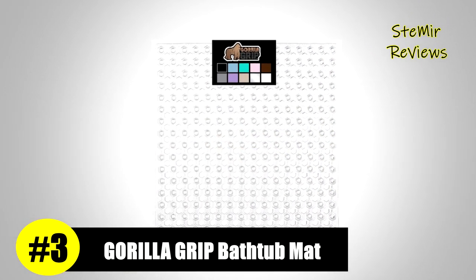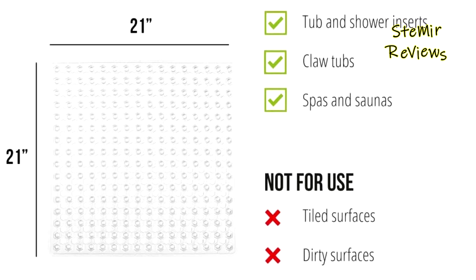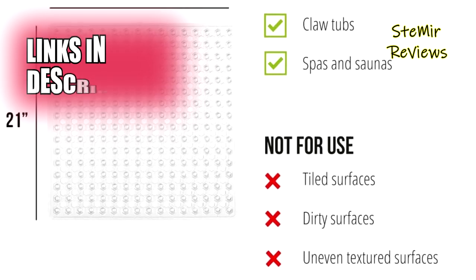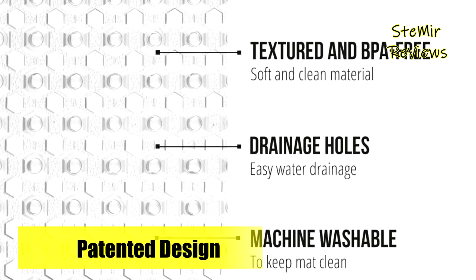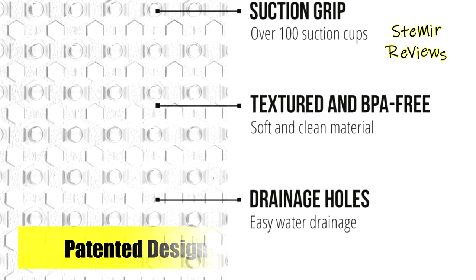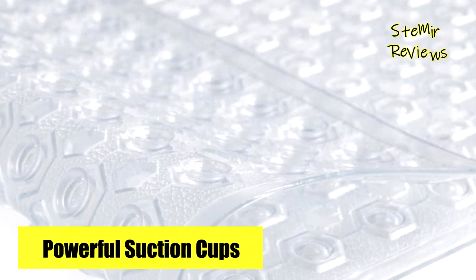Gorilla Grip secures a proud third position on our prestigious list with its outstanding bathtub mats. This shower mat is ingeniously designed with a patented system featuring hundreds of suction cups, ensuring a secure grip on your tub or shower floor. The abundance of drainage holes allows water to flow effortlessly under the mat and towards the drain, preventing any stagnant water issues. Constructed from BPA-free materials, this mat boasts a unique hexagon design with a pebble-textured topside, offering a soft and pleasant feel on the feet. Its flexibility and softness make it an ideal choice for the entire family.